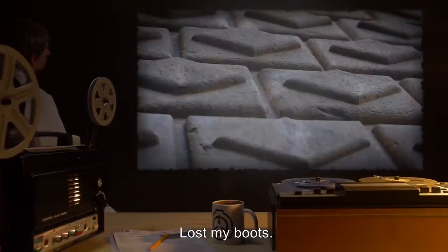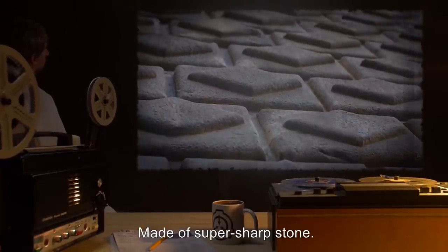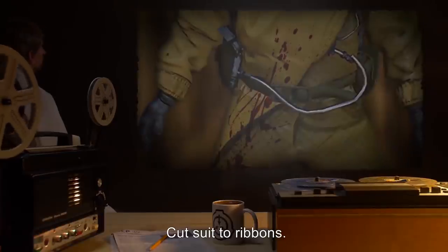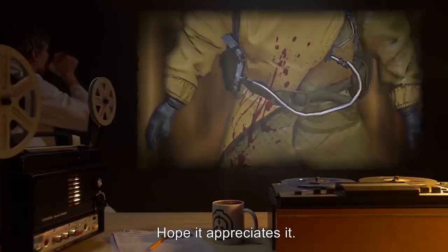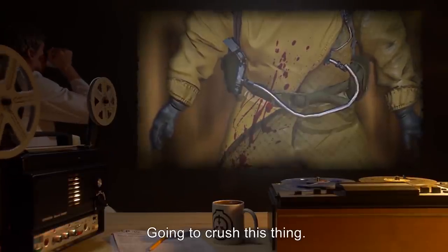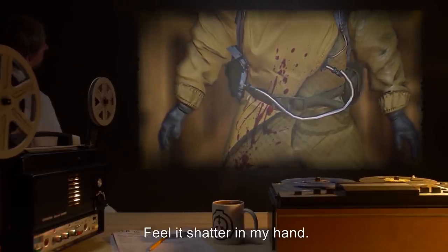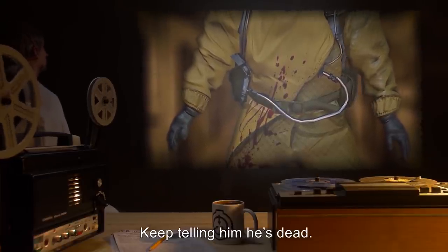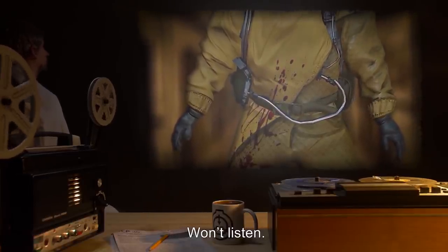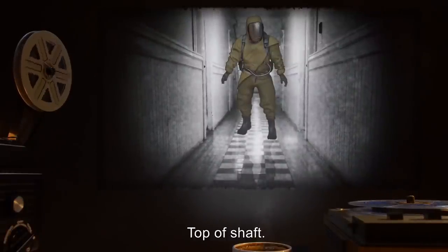Date unknown — food out, suit can't make any more water. Saw a hall with ten thousand doors — ran down it, smashed a bunch, then kept climbing. Lost my boots. Floor looked like carpet made of super-sharp stone. Cut suit to ribbons. Feet bleeding. Going to crush this thing. Feel it shatter in my hand. Hate this place. Keep hearing Henry. Keep telling him he's dead. He won't listen. Date unknown — top of shaft. Hall to forever. Lights everywhere. Going to kill the heart.